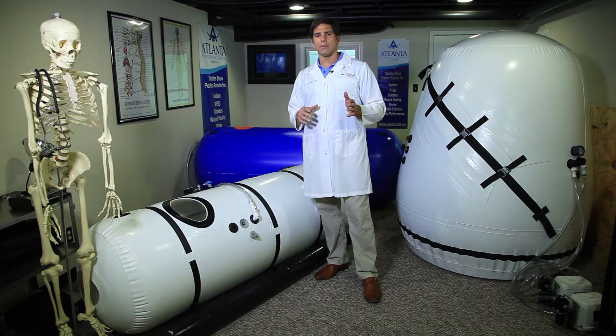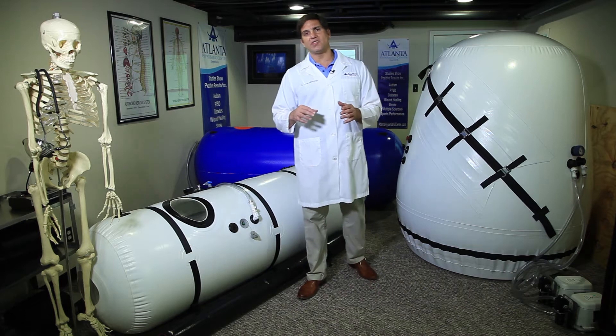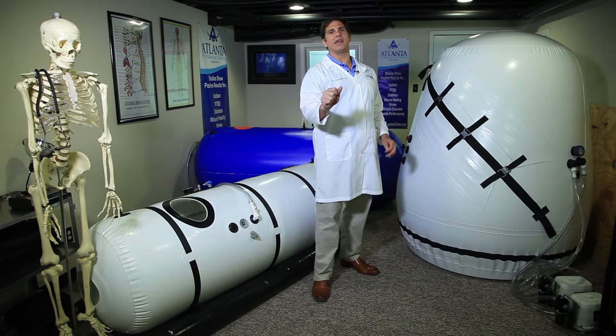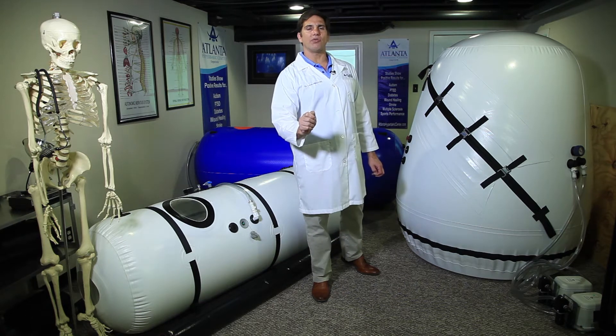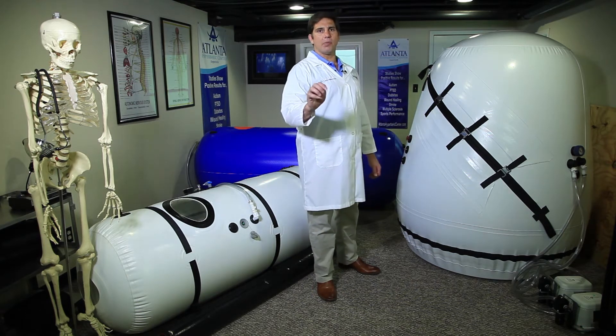In doing an evacuation procedure, one of the most important things is knowing how quickly you can get that patient out of the chamber safely and, most importantly, reliably.